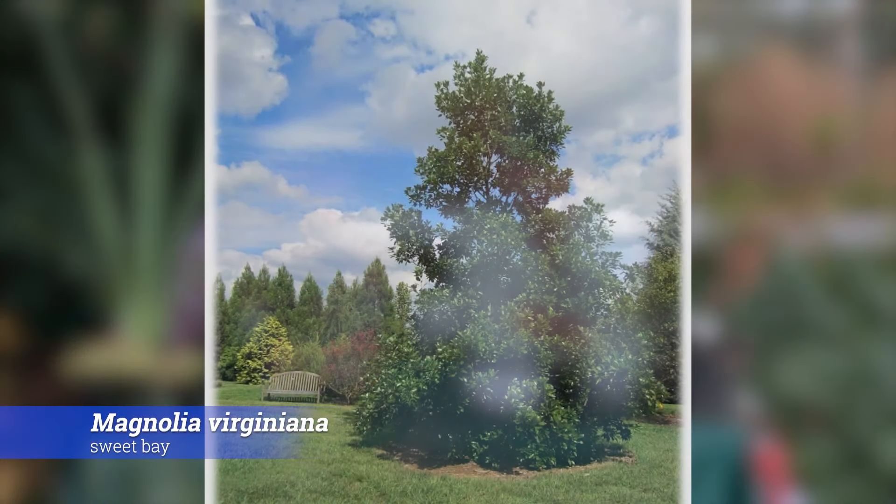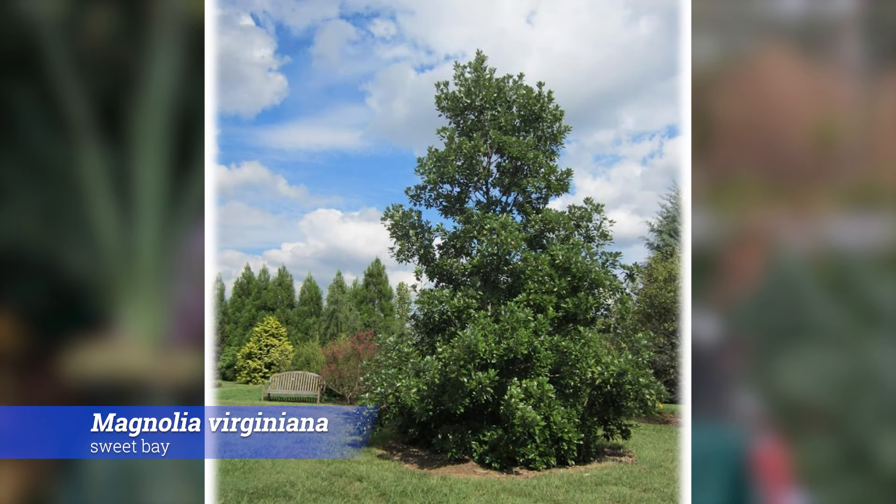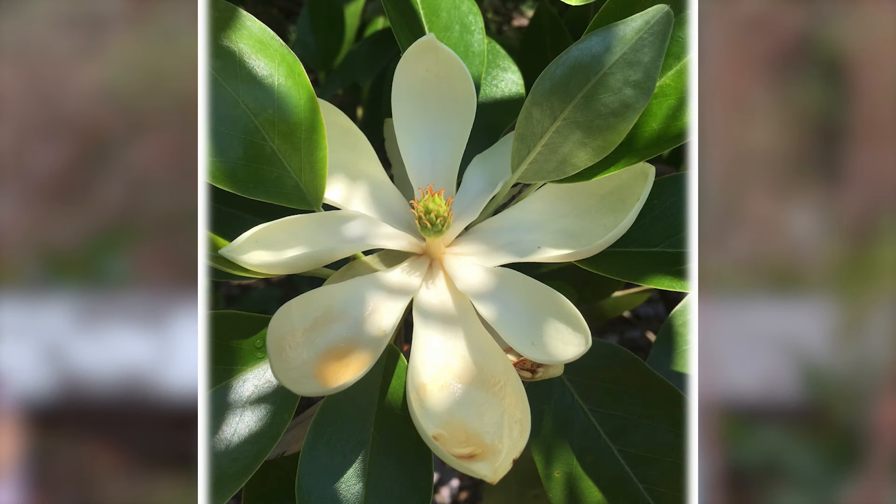Magnolia virginiana — sweet bay — is probably one of my top five favorite trees. I'm a huge magnolia fan. It's one that has lots of interest, really nice fragrant flowers. It can take wet soil. It can take dry soil. It can take shade. It can take sun — it's going to flower better in sun. It's a really nice plant for any size landscape, and there are lots of different cultivars.